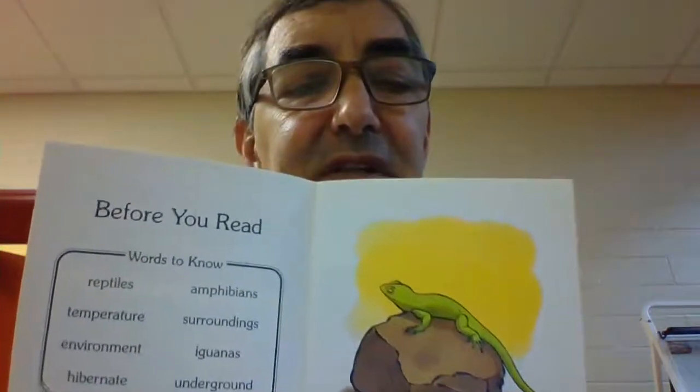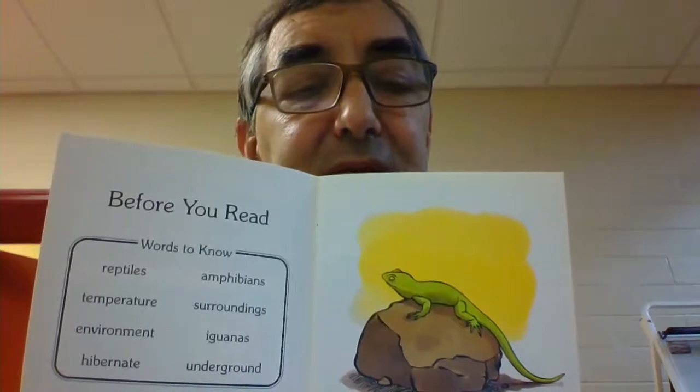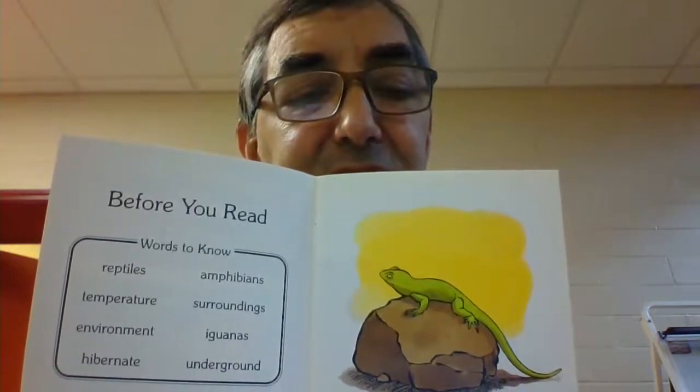There's a lizard — is it cold-blooded or warm-blooded? The answer is it's cold-blooded. The body temperature of cold-blooded animals changes depending on their surroundings. Their body temperature is hot when their environment is hot.